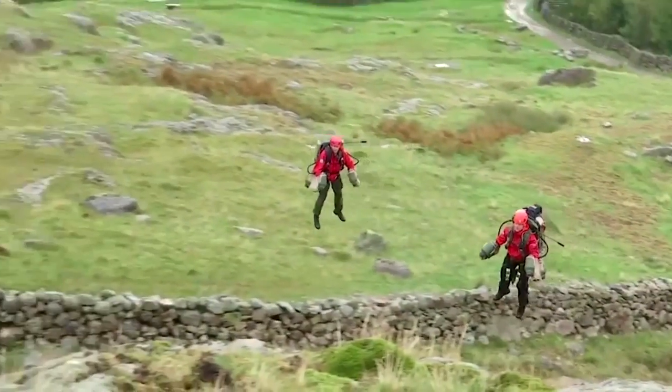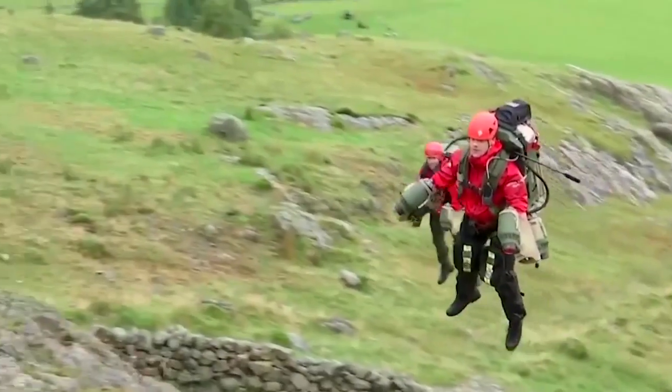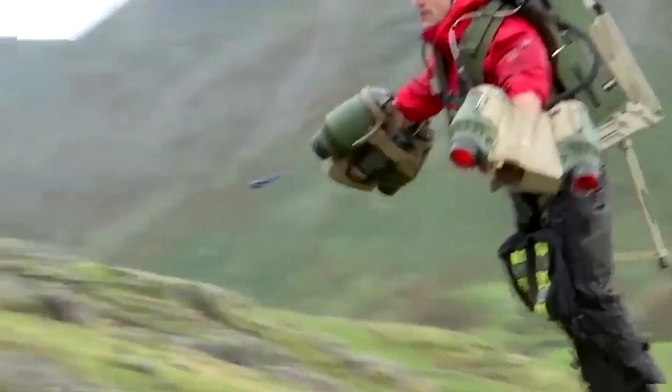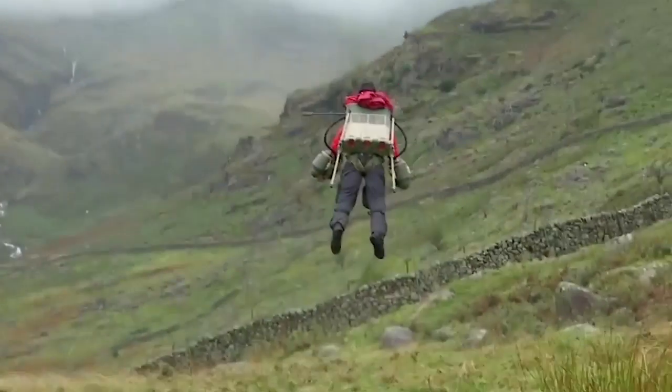British paramedic Jamie Walsh is learning to fly an Ironman-style jet suit in strong winds and rain for the first time. The goal: to get to mountain rescue casualties faster.